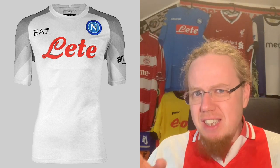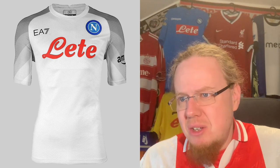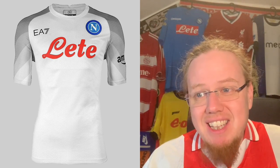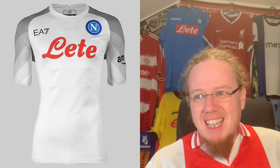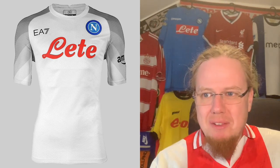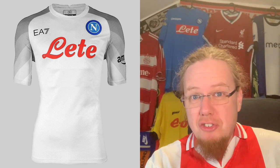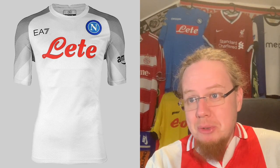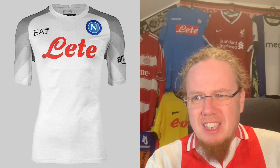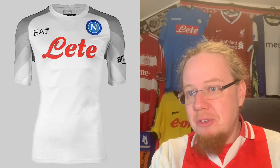The away jersey is definitely a different jersey. If they would have taken the home jersey with the light blue sleeves, I actually would have liked it much better than going gray here. I really don't like the gray all that much; it's a nice idea but it's rather a blah jersey. The Napoli logo just has to stick out. I'd probably have to go four stars here — it's not bad, but it's also not outstanding.